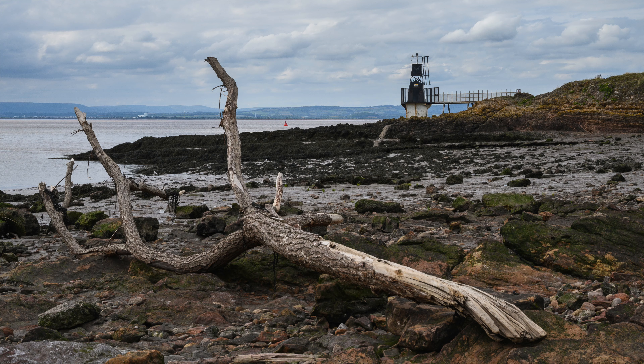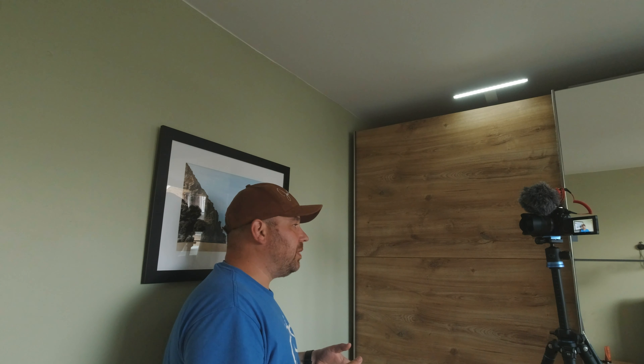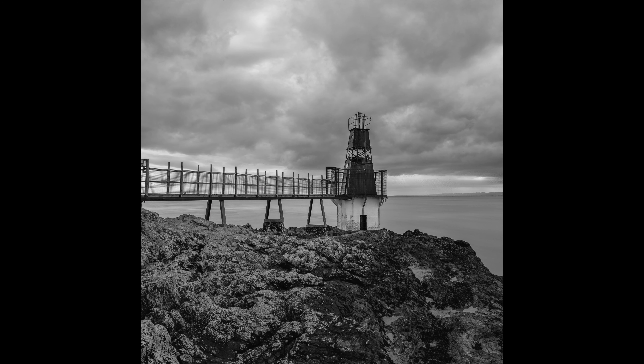Hello and welcome to another episode. This week I'm off photographing a rather strange looking lighthouse down in Somerset. Lighthouses are a photographic project I'm undertaking at the moment. In the first half I'll be down Portishead photographing the lighthouse and explaining a little bit about projects. In the second half I'm back here processing the image, taking it from the starting point to the finished result, and you'll see why I think the final composition is a better image.